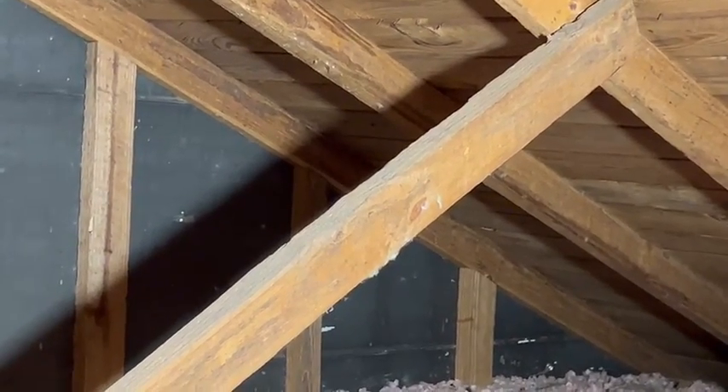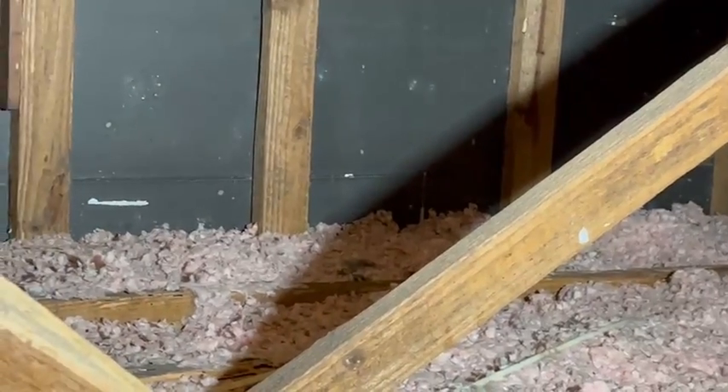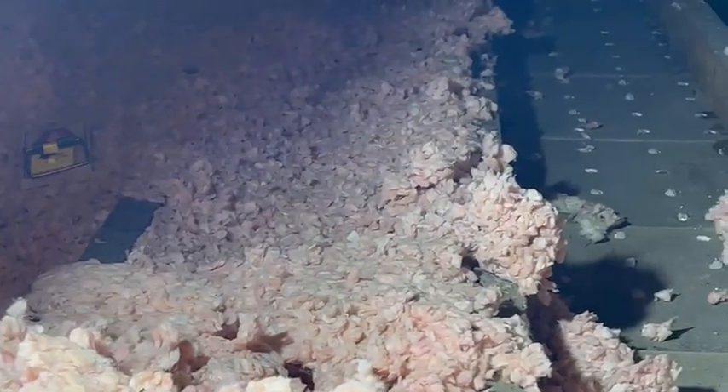If you'd like more information on roof rats, termite control, or general insect and pest control, visit us on the web at innotechpest.com — that's I-N-N-O-T-E-C-H-P-E-S-T dot com.